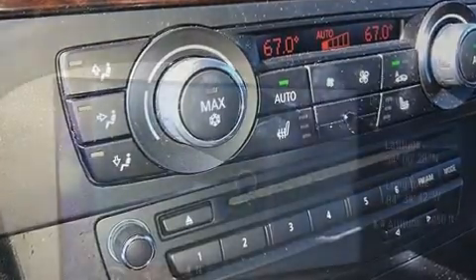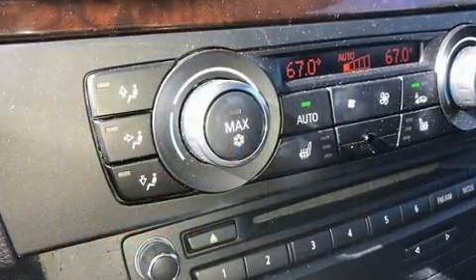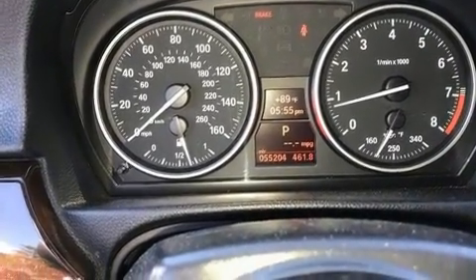All of the premium features expected of a BMW are offered, including front and rear reading lights, power front seats, high-intensity discharge headlights, a power convertible roof, rain-sensing wipers, and power windows.